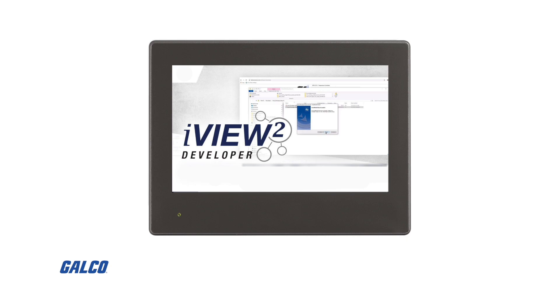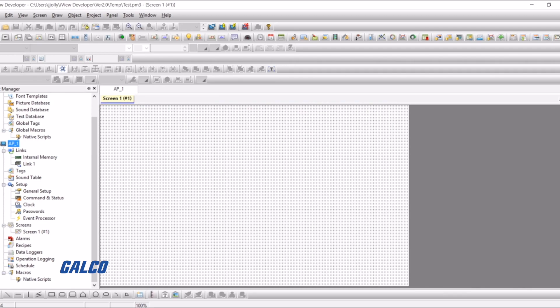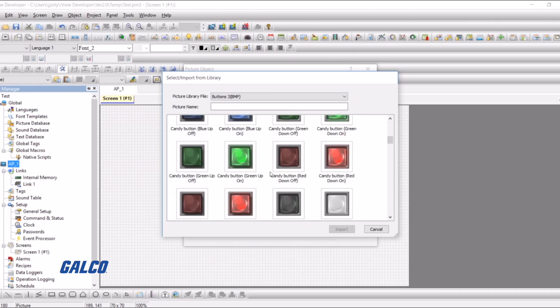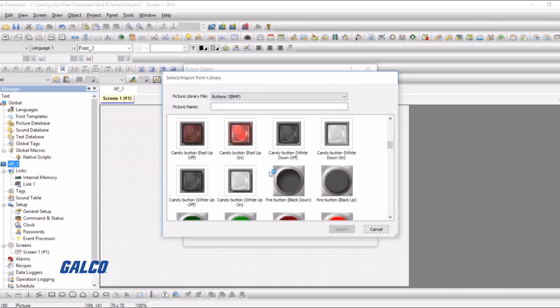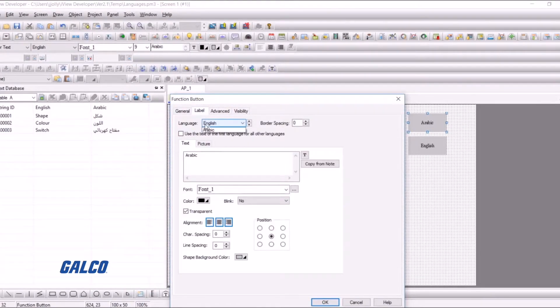Each series includes IMO's iView developer programming software, an exceptionally easy-to-use integrated development tool. The software features solution-oriented screen objects, high-end vector graphics, and Windows font support for multiple language applications.